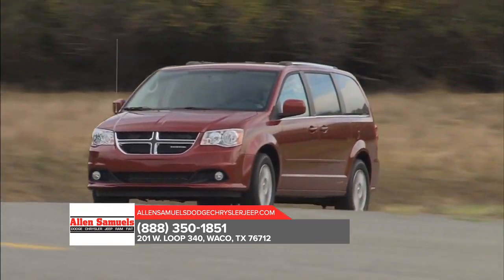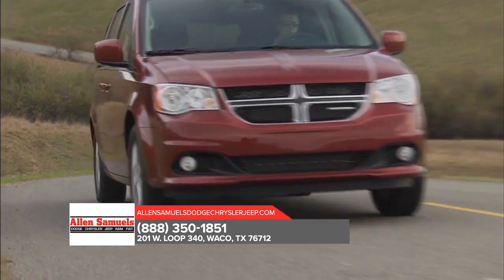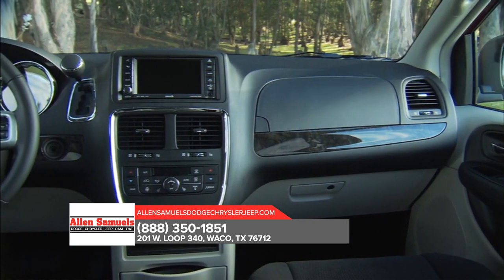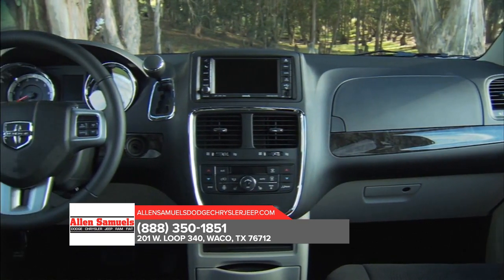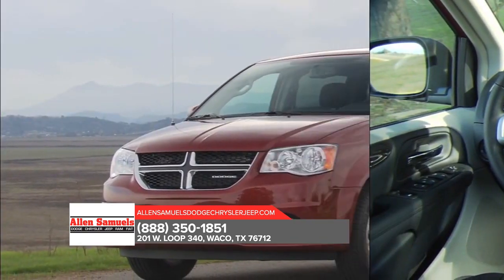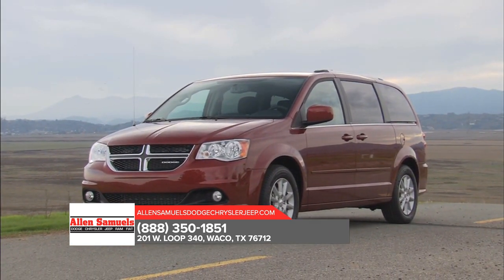Take control of any situation with an impressive amount of different seating and storage combinations to carry kids, cargo, and everything in between. The Dodge Grand Caravan seats up to 7 with enough room to separate even the fiercest of rival siblings. Find convenience everywhere inside with storage for all things big and small.